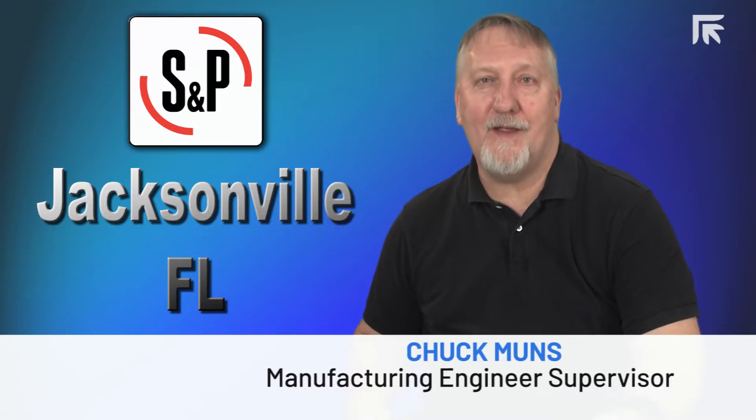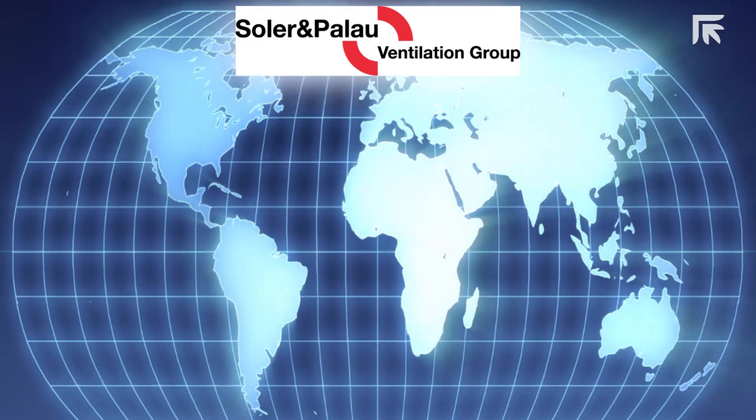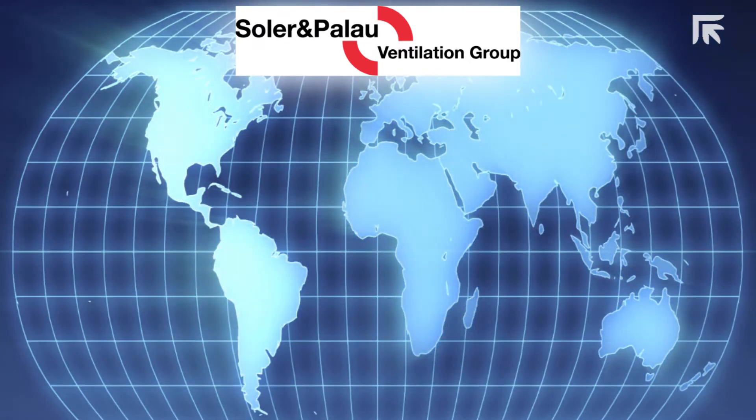Soler and Palau is the world's largest producer and distributor of air movement products — aka fans — which is based out of Spain, with a large contingency in Europe, also South America. S&P USA here in Jacksonville